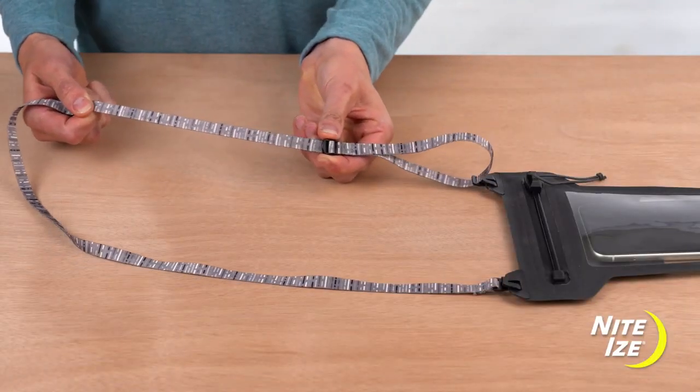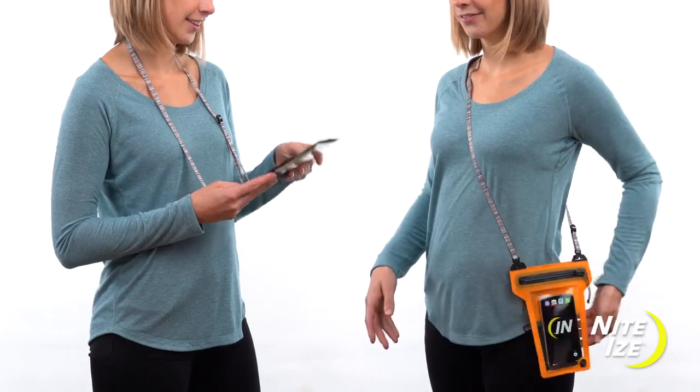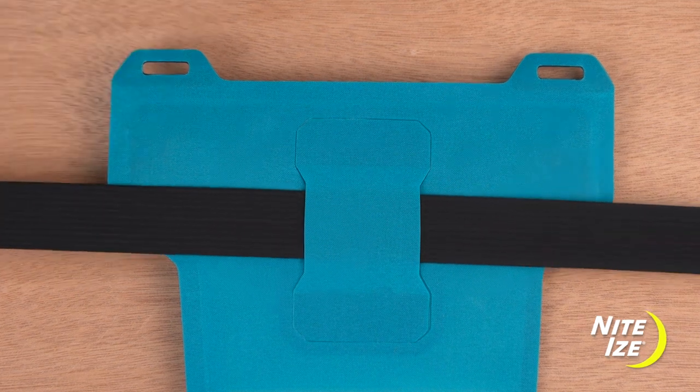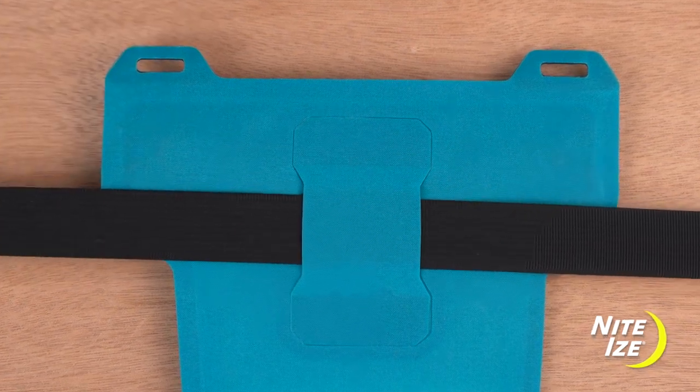With an adjustable lanyard, you can carry the pouch around your neck or across your body. The lanyard can also be removed and a loop on the back of the phone pouch lets you slide it onto packs, straps, or belts.